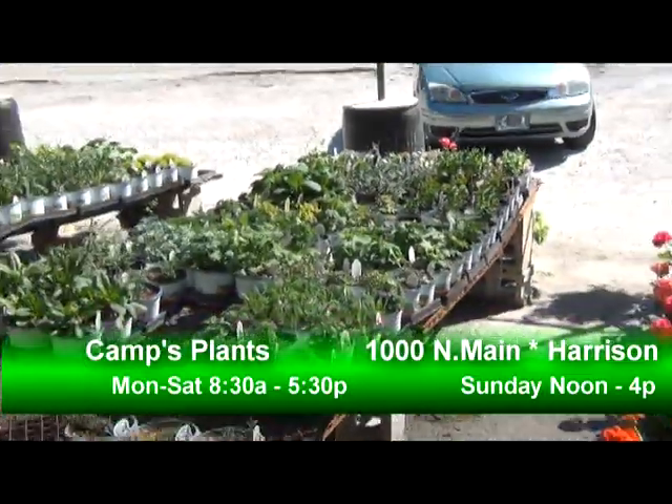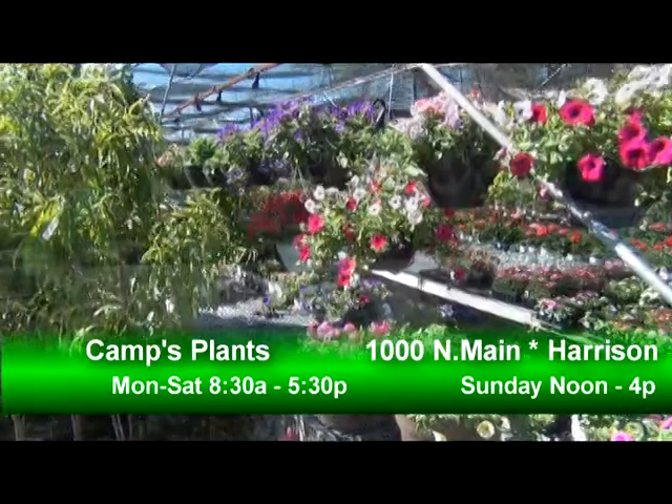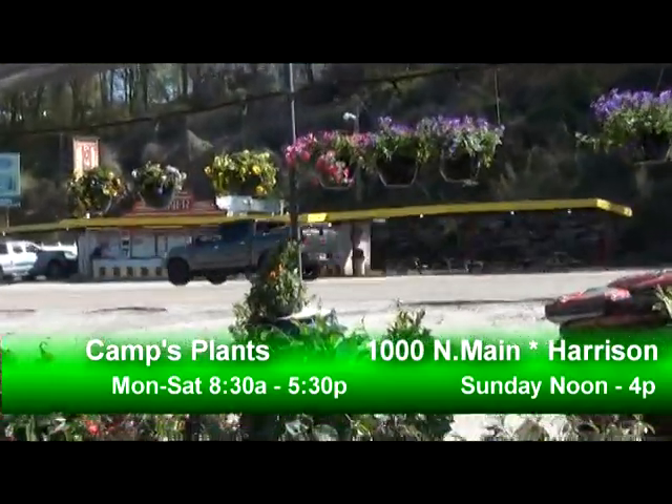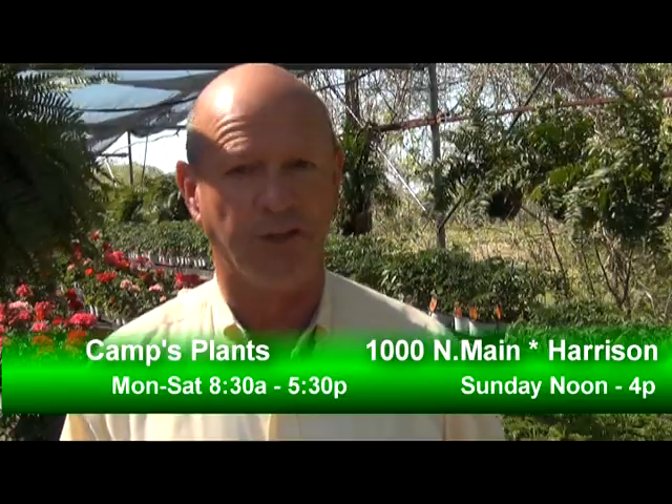They're just across the street from Neighborhood Diner. Their hours during the week are 8:30 until 5:30, Monday through Saturday. And on Sunday they are open from 12 noon until 4 p.m.